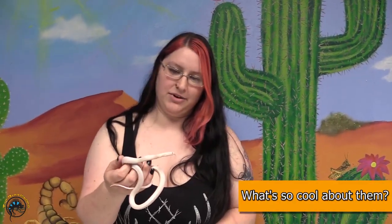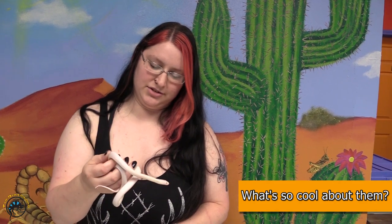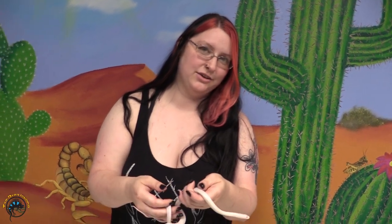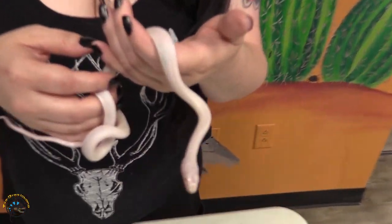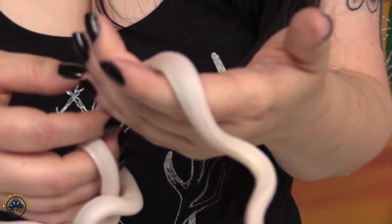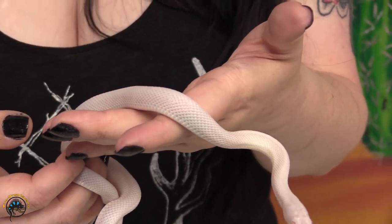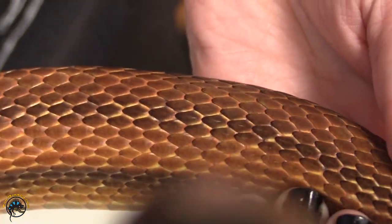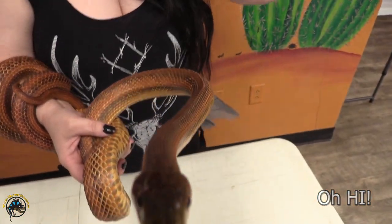Some of the things that make rat snakes a little more unique compared to other snakes — you're not going to be able to see it on this guy really well — but a lot of them have weakly keeled scales, which means they have a ridge down the middle of their scales. It's going to be really hard to see on one this size, but a lot of the species have keeled scales that you'd normally only really see very noticeably in viper species. That's a pretty cool fact.